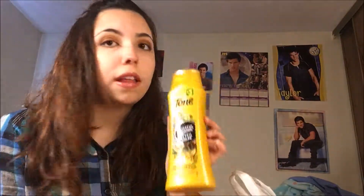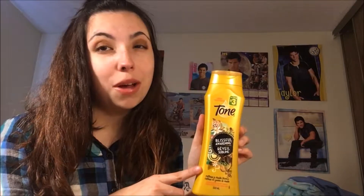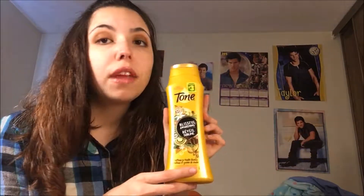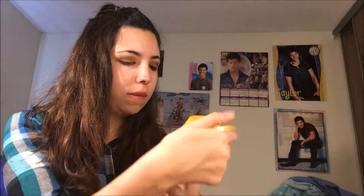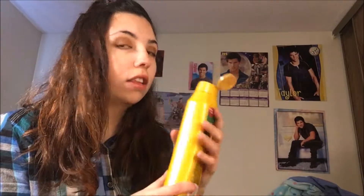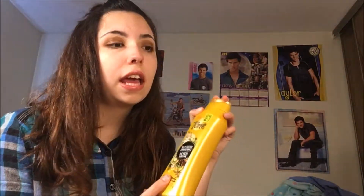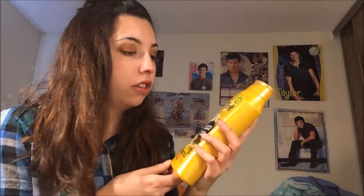Another item I got that I was pretty excited for was this Tone Body Wash. I usually stick with Bath and Body Works items these days but I thought I'd give this a try. It definitely has a sweet smell — it's called Blissful Awakening Caffeine and Vanilla Bean, and you can definitely smell the coffee and the vanilla. It definitely smells like a vanilla bean latte. It's very nice, very comforting, and good to use in the bath. I've definitely been using this already.